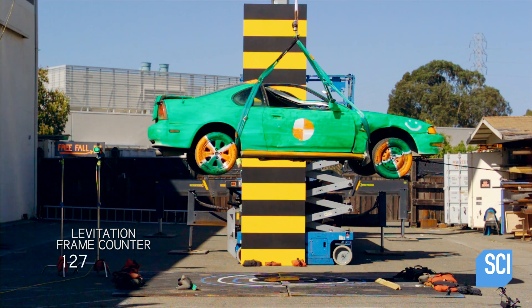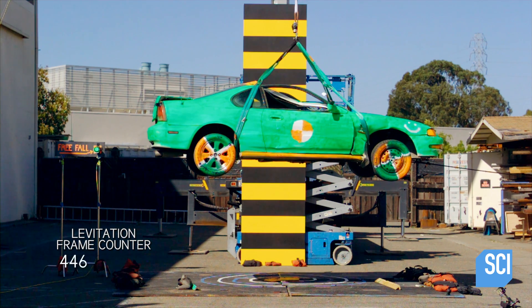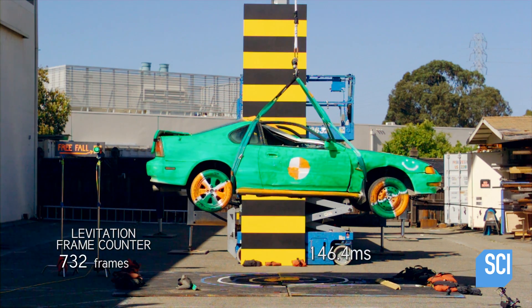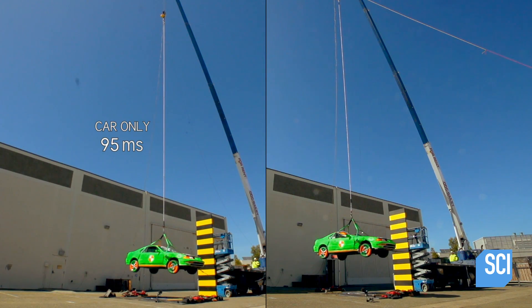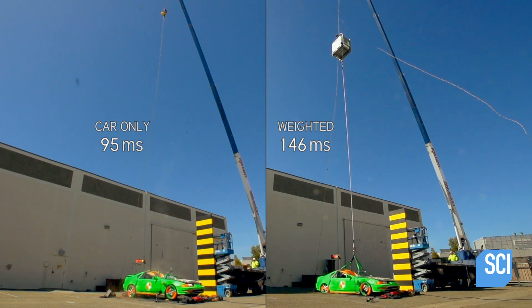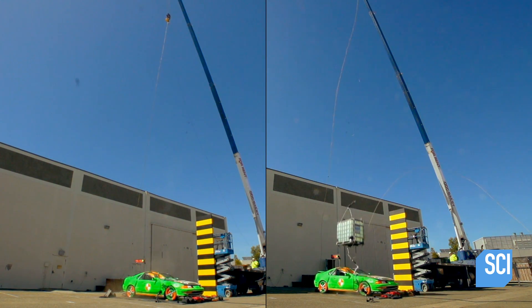The high speed confirms it: the car is definitely levitating, definitely defying gravity. The question is, did it hover any longer than before? The second drop was 732 frames — that's 146.4 milliseconds. The car alone resisted gravity for 95 milliseconds, and the car with its equivalent weight in water achieved 146 milliseconds. It's an all-round success, proving that adding and distributing weight amounts to more hover time.